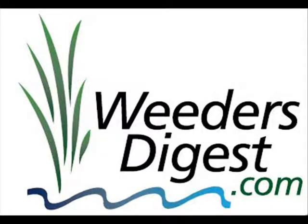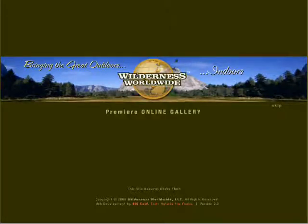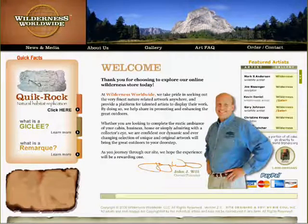Hey, it's Bruce again with WeedersDigest.com, and today I wanted to just highlight a website of a good friend of mine. His name is John Will, and he's developed this business called WildernessWorldwide.com. It's a phenomenal tool for finding great artwork, great artists, and really some great detail behind them.